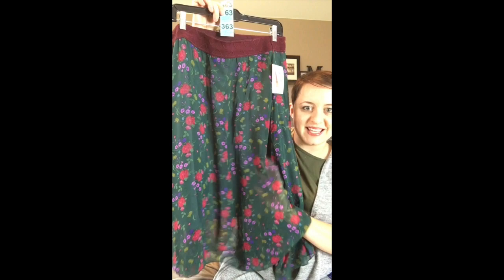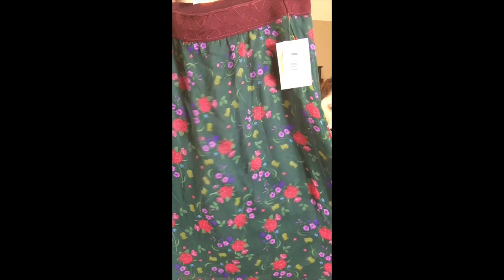Number 363 is this pretty one — it looks like something a woodland fairy would wear. It's a foresty green color with vines and flowers on it, and a burgundy color up at the top. This is number 363 and it's a 2X.